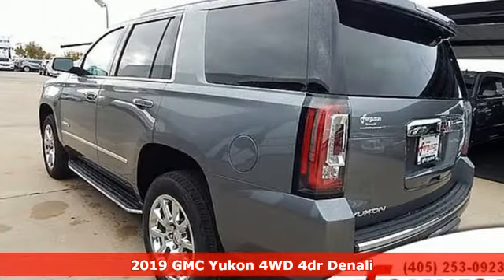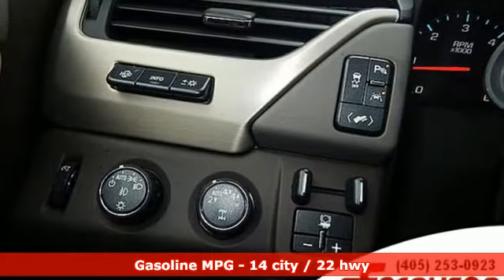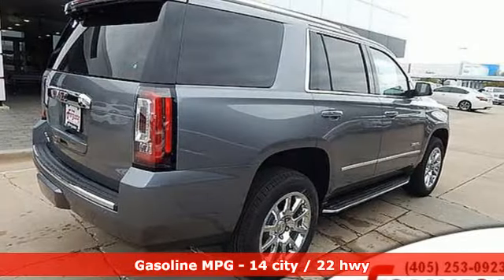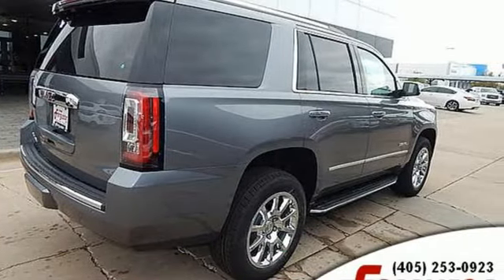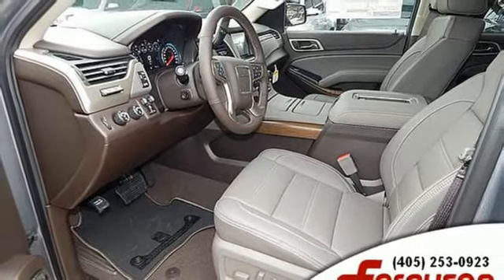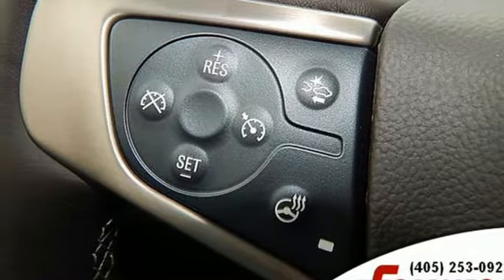It comes with all the amenities you need: streaming audio, power heated mirrors, heated and ventilated leather bucket seats, auto dimming rear view mirror, doors and push button start proximity key, dual zone climate control, V8 engine, hands-free lift gate, magnetic fluid filled shocks, and automatic transmission.